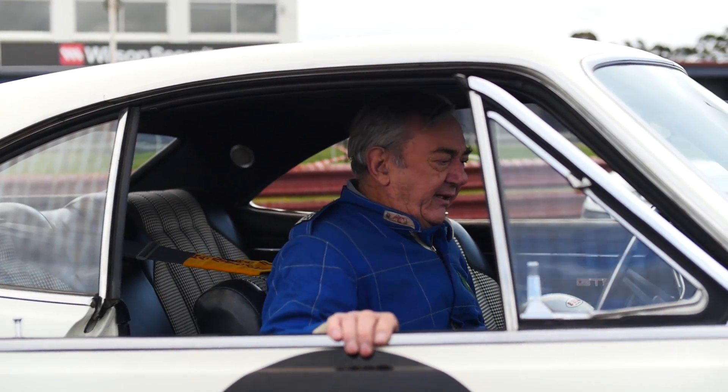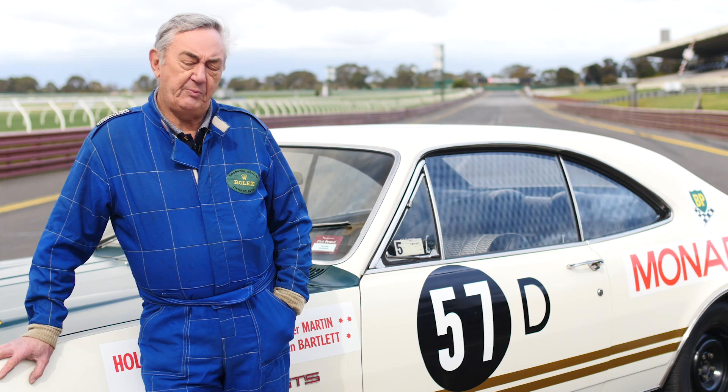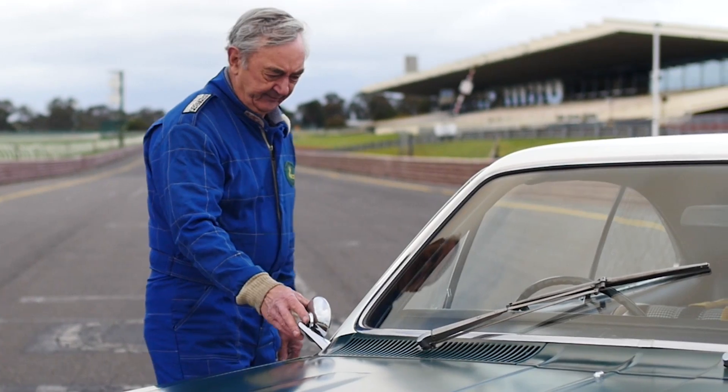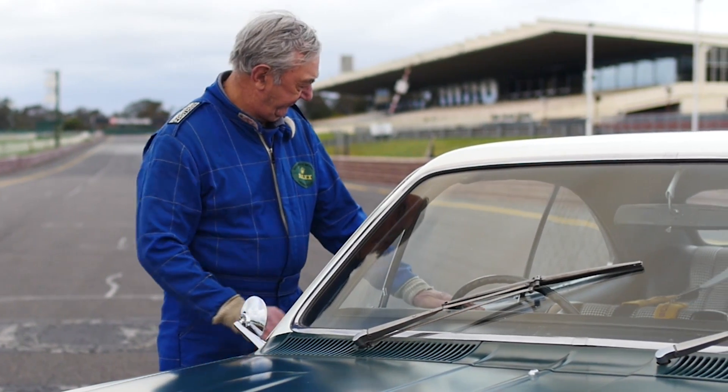We lost our brakes 45, 50 minutes into the race. Spencer Martin was driving. He lost the brakes coming into Shell Corner, which is the end of the main straight here, and he slammed it back into third gear and managed to turn it backwards. Unfortunately, it tore the petrol tank out of the Monaro, and the car caught fire.